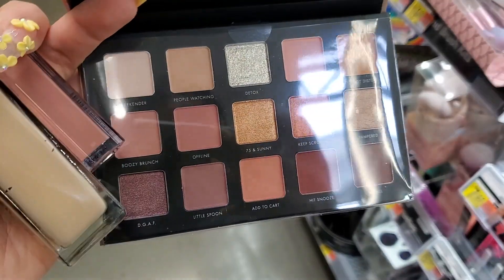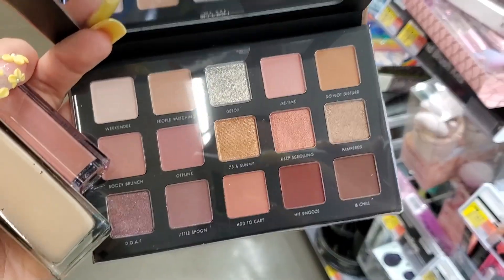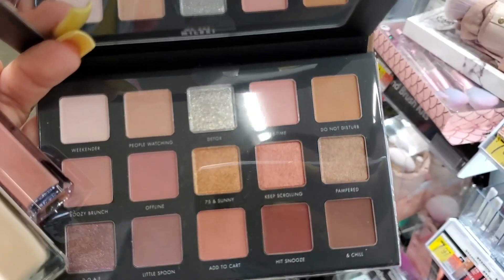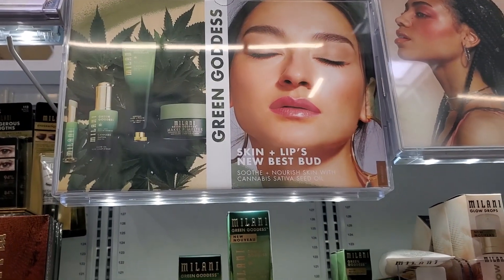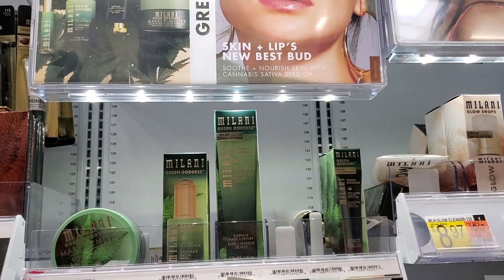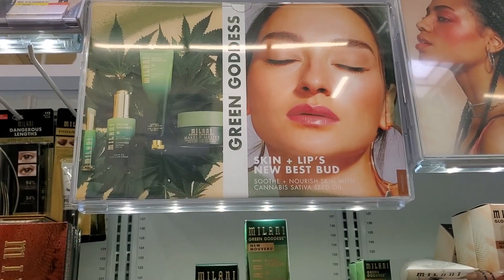This Milani Gilded Nude palette looks like really pretty neutral matte and shimmery shades, and it's about fifteen dollars. They also have some new skincare and a Green Goddess line.